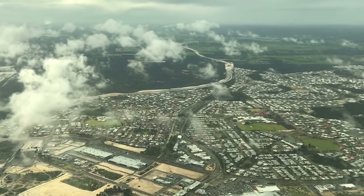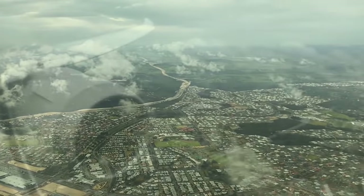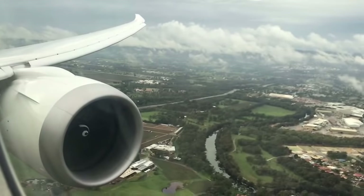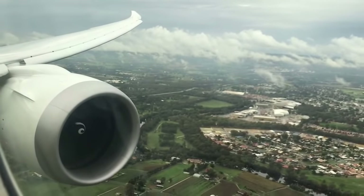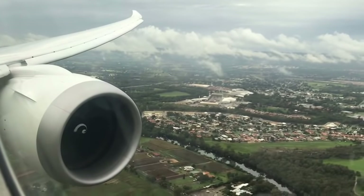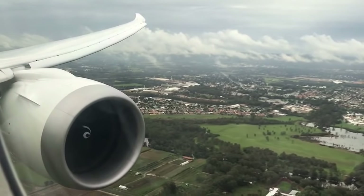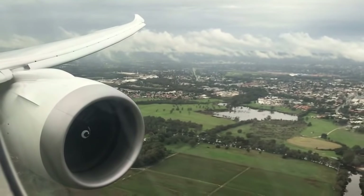This here is Ellenbrook as the aircraft makes a turn towards Perth airport, and now we're lining up for landing on the main runway. This was probably one of the best flights I've ever had. The crew were fantastic, the service was brilliant, the quality of the food was excellent, and the business suite is possibly the most comfortable way to fly — particularly when you're flying by yourself.